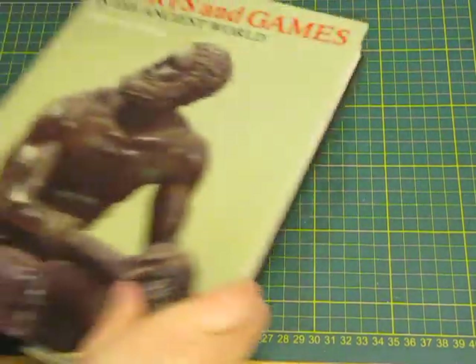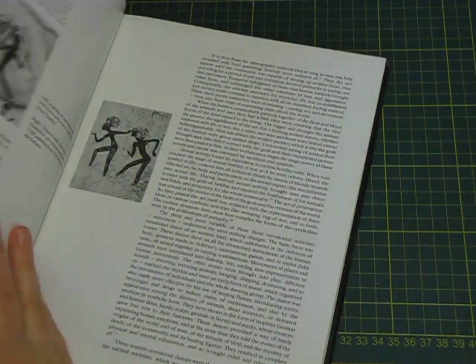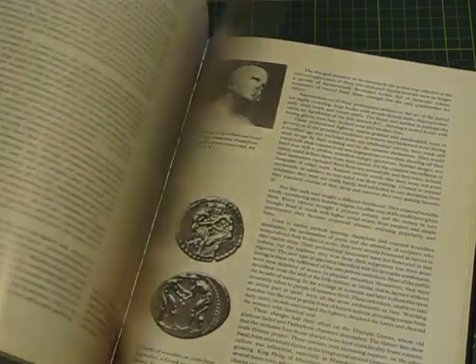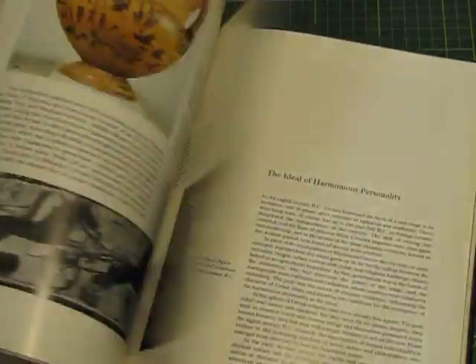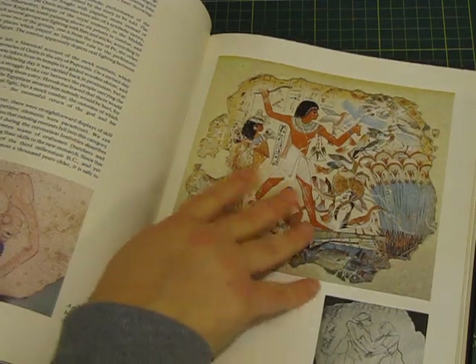Sports and Games in the Ancient World — some pictures in this look all right, from 1984. Again a probably interesting one to look at and read through. If I do an Egyptian-themed journal there are a few good pictures in here.